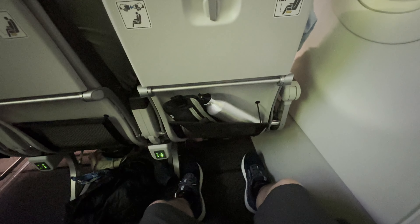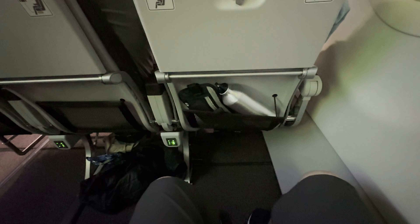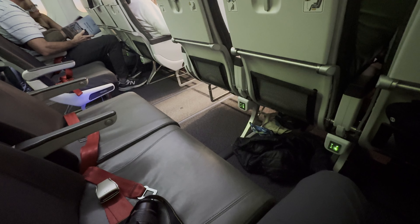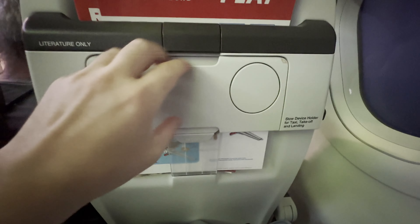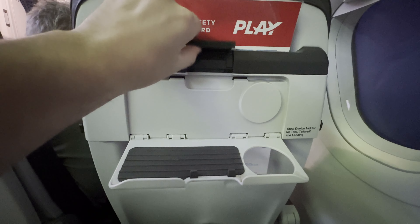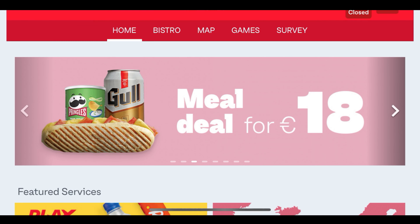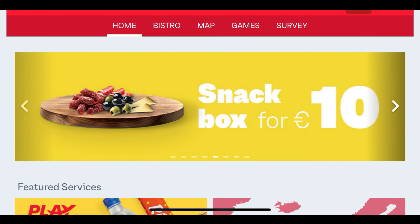Considering this is a relatively short red-eye flight, I decided to get right into the seat features and amenities on board. On the carrier's A320s, the extra legroom seats are the first two rows of the aircraft. I'm only 5'4", so in Play's extra legroom seats I had tons of room to spare, and it also didn't hurt that there was nobody sitting next to me so I could put my stuff under the other seats.